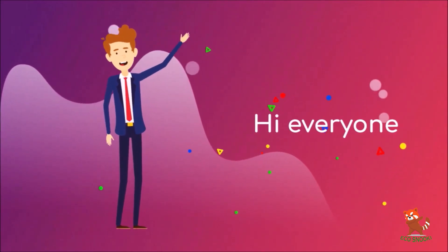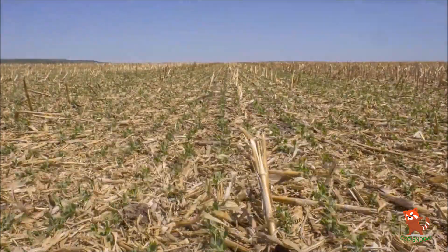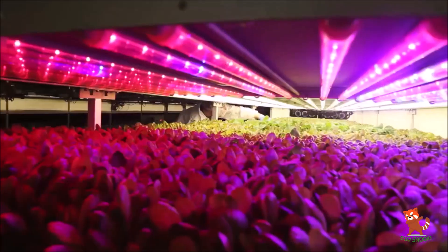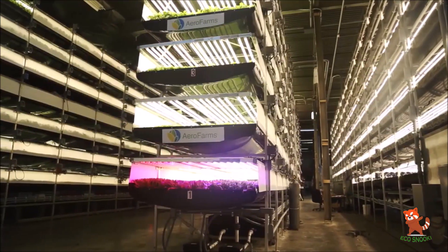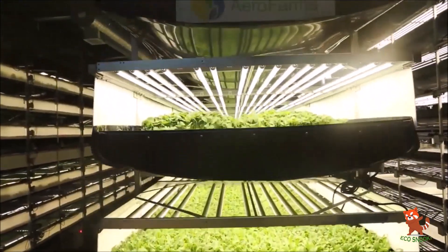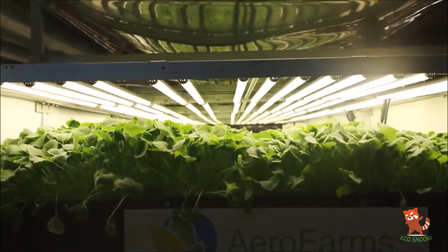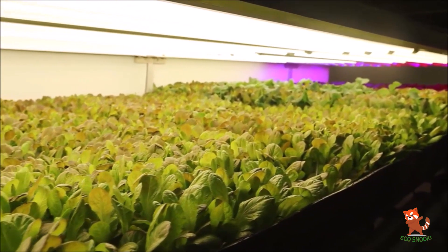In this video we will discuss vertical farming. We have all seen many types of farmlands and plantations, but vertical farming is one of a kind — a comparatively new technique of growing crops. Here we can find out how vertical farming works, the advantages and disadvantages of this technique, and what kind of crops can be grown on vertical farms.